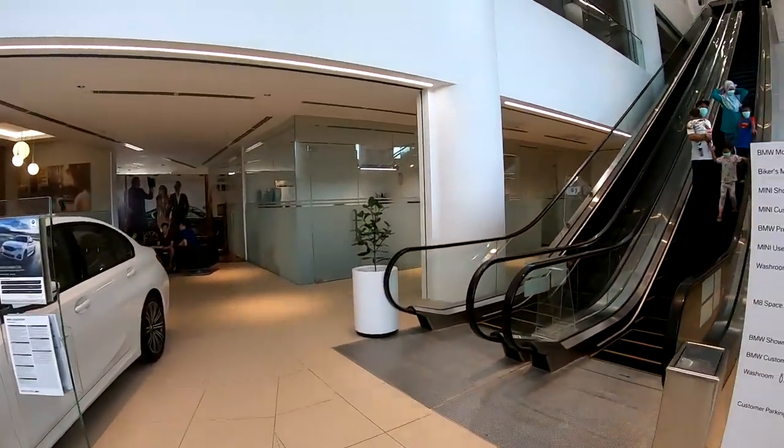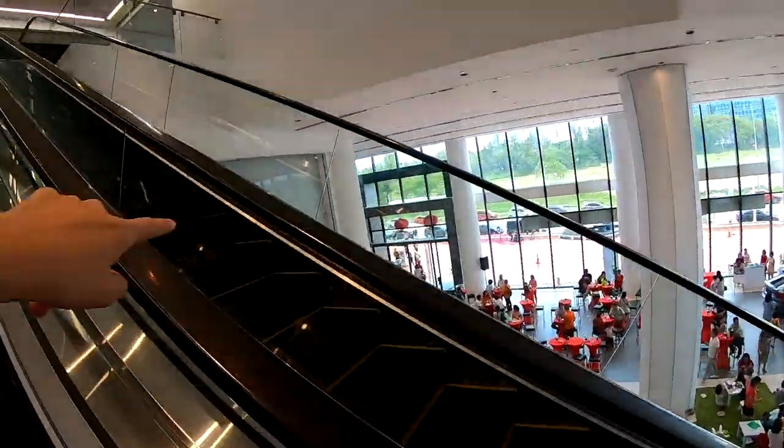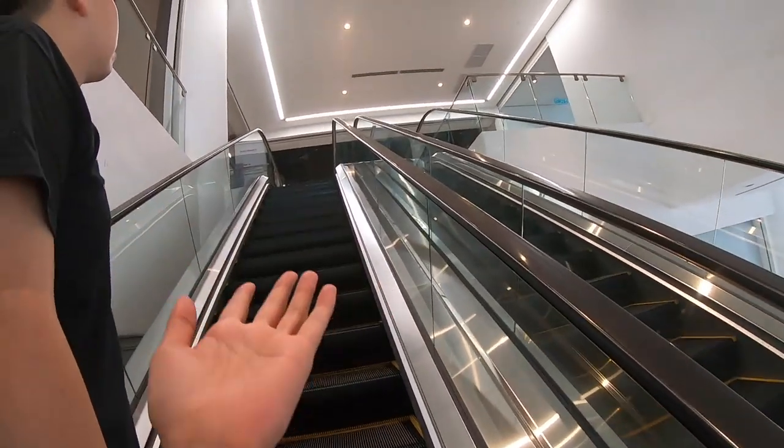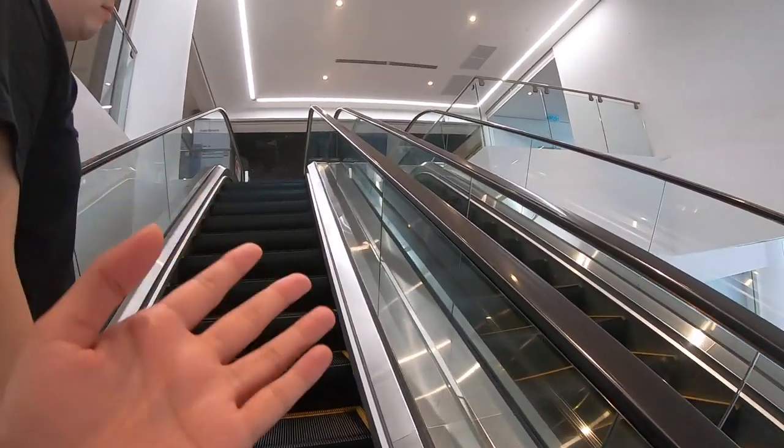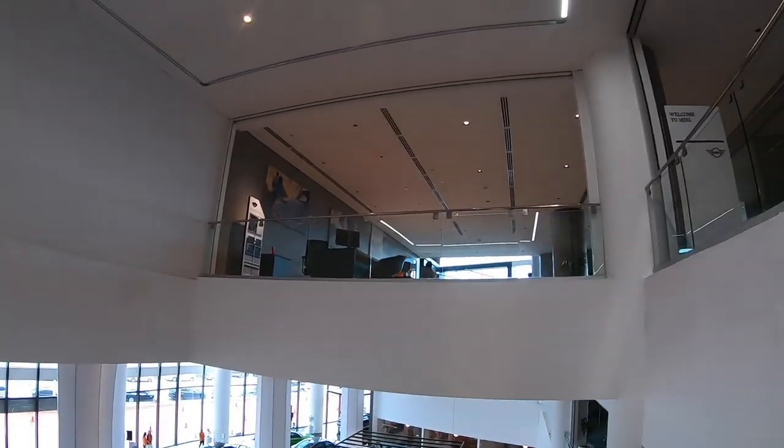Let's go up. And now we're going on to the first floor. What you'll find at the first floor are the BMW Motorrad bikes and the Mini Coopers.